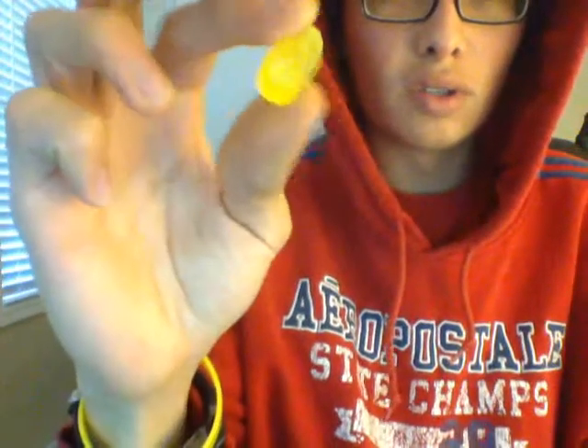Oh dear, come on, open up. I smell a teensy bit of lemon flavor, so let's give this crystal a taste.